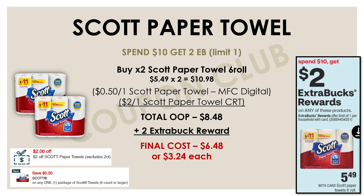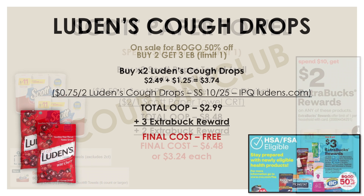If you weren't able to get any Scott toilet paper at Dollar General over the weekend, no worries because we have a great deal going on at CVS. This week at CVS, the Scott toilet papers are priced at $5.49 but they're also on a promo for spend $10 and get a $2 extra buck reward. By picking up two of them it would be $10.98. There's a 50-cent off one Scott toilet paper manufacturer digital in the app, and I also had a $2 off one Scott paper towel CRT. Using both coupons, the total out of pocket for both is $8.48, but we're getting back a $2 extra buck reward, so the final cost for both is $6.48 or just $3.24 each.